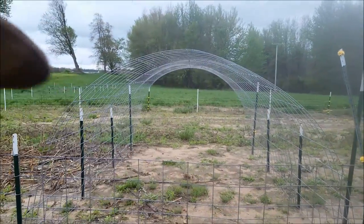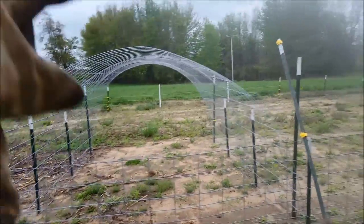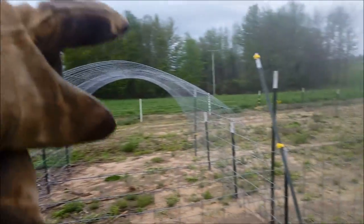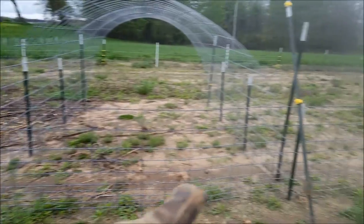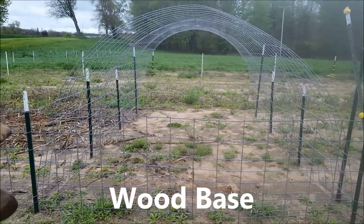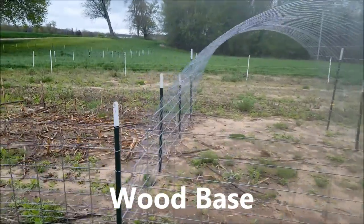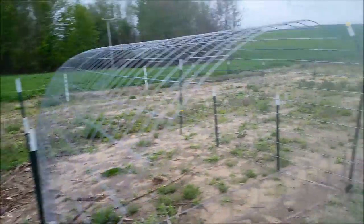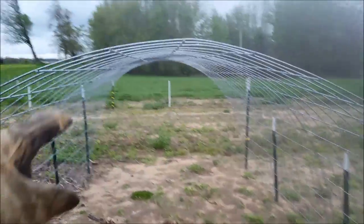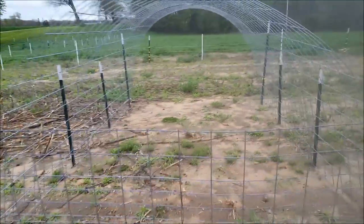He had originally built his pretty high — higher than mine — with the sides spread in more, and it was super flimsy in the wind. His is a little different though: he's got wood sides, which I love, and I might do that because it makes it portable. Mine's not portable — it's all anchored down to T-posts. This one is not flimsy because it's anchored.